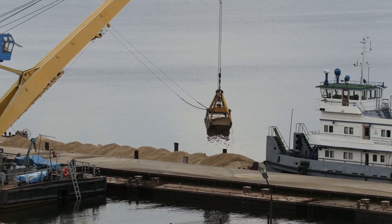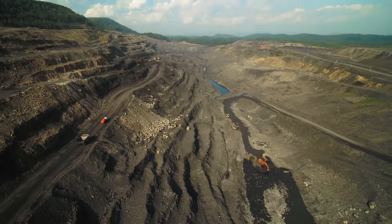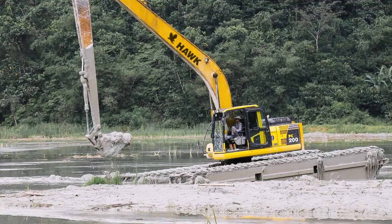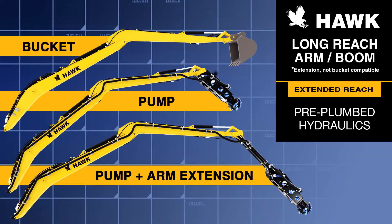They are ideally suited for dredging in water, industrial demolition, large digging projects, and any task where a standard excavator is not efficient or practical. HAWK Excavator is a manufacturer of Long Reach excavator kits.